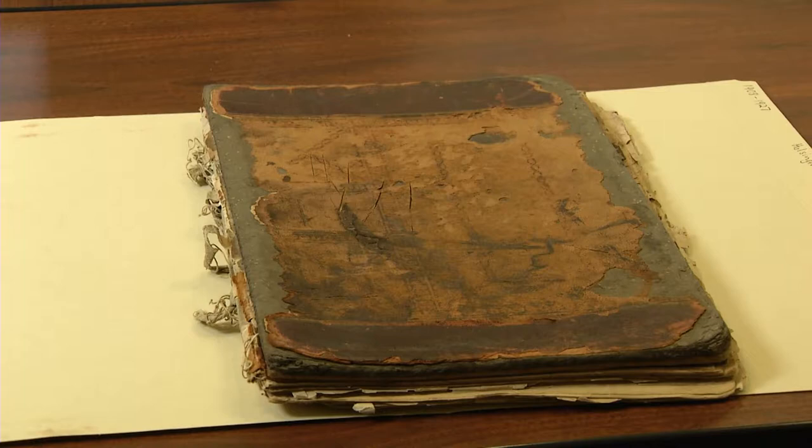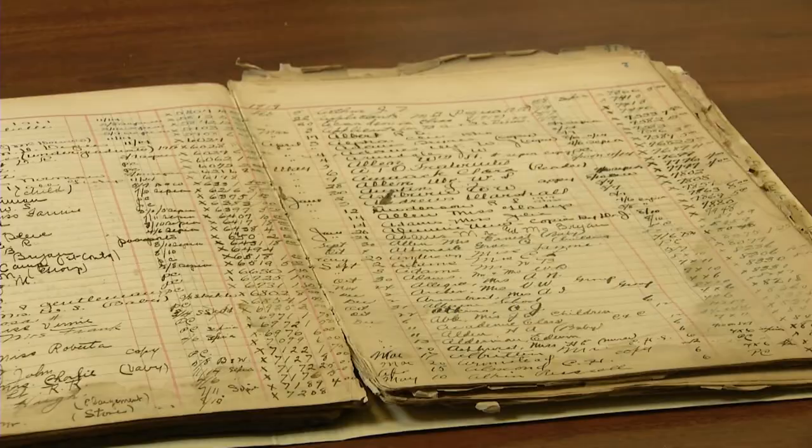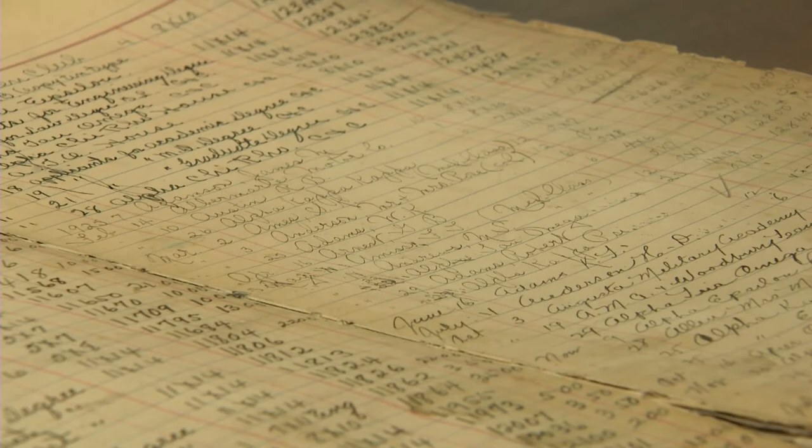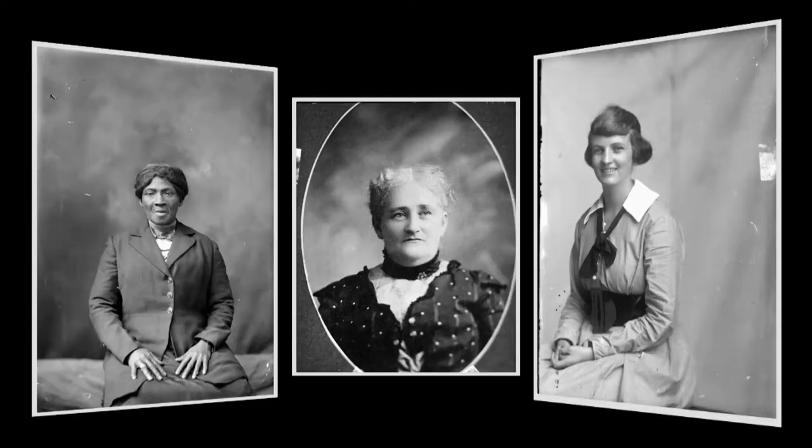He kept a ledger because it was a business and he charged for photographs, recording them as they were taken with a fairly complicated numbering scheme that we maintained. The one awkward part is you don't always know who the sitter is, because he recorded the person who paid for the picture. So occasionally you'll see a picture of a young man who's 15 or 16 in a suit, and it'll say 'Mrs. Smith' — clearly that's not Mrs. Smith, but that's probably his mother who paid.